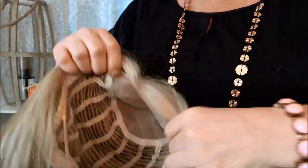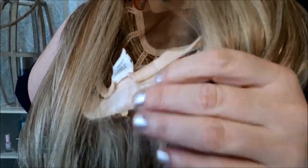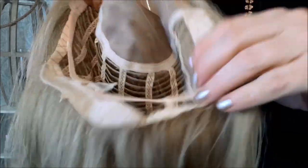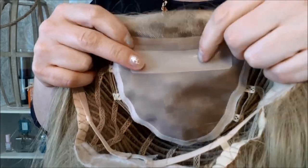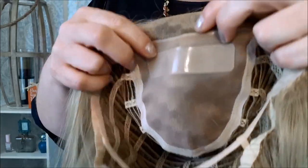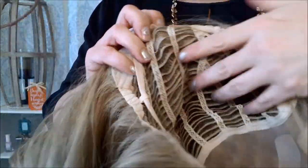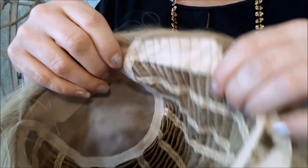Before I sign off, let me show you the inside of the cap. It has a somewhat extended nape covered in a fabric that feels slightly plasticky but is very nice. There are velcro straps and the ear tabs are covered in velvet lining. Here's the double mono top with a silicone strip — if you don't have hair this would be very comfortable. The back is open-wefted and the lace front is really pretty. The cap is super stretchy, so someone with a larger head could definitely wear this.